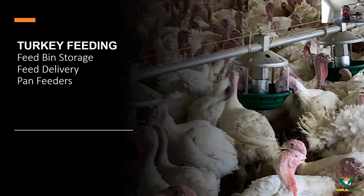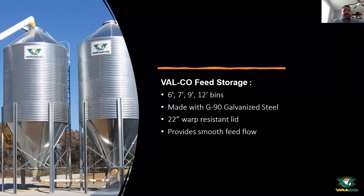We also offer our Ventral line of controllers that can control multiple rooms or multiple houses with one controller. If you're in the market for a controller, I'd encourage you to get with your local dealership or local Valco sales rep to look at the different features our Ventral line offers. Now we're going to move into talking about feeding and watering before we wrap things up.